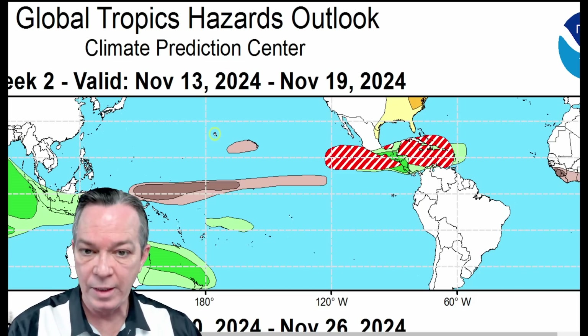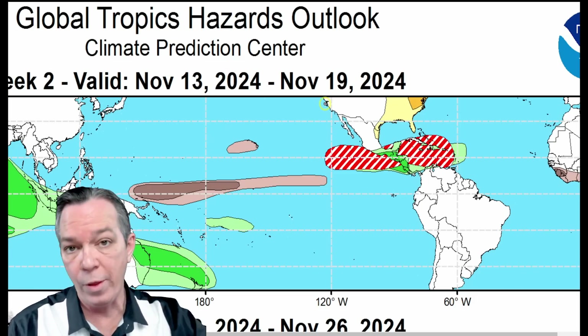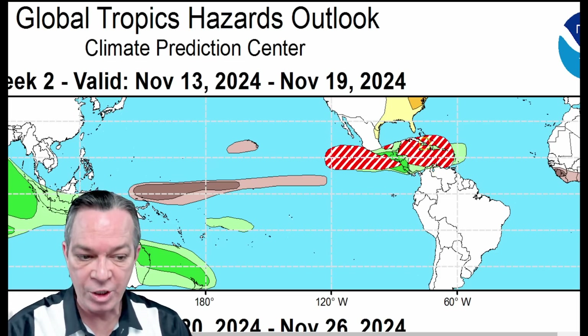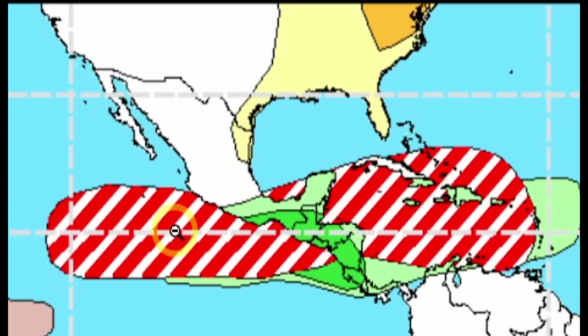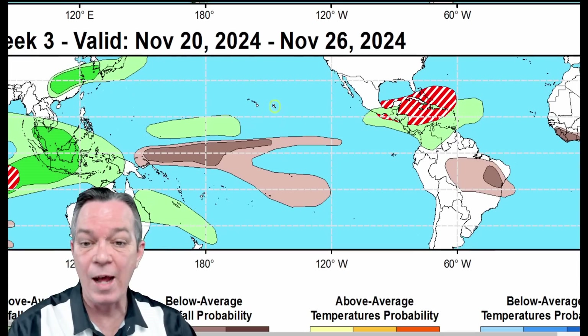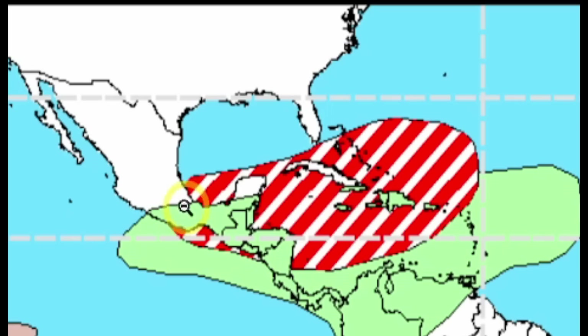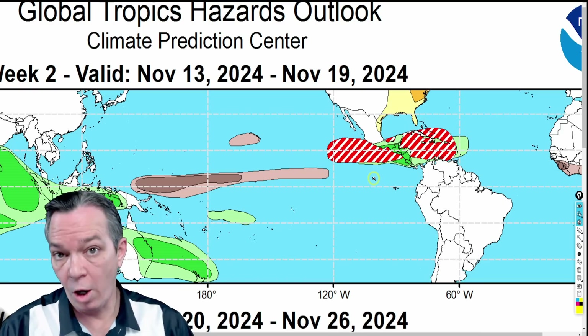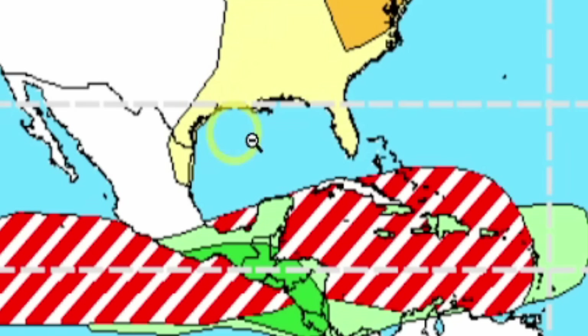When all this starts bottling up over here between multiple waves and what's left of Rafael, it could hang around and come back later. Looking at the latest information on global tropics: after we deal with this from the 13th all the way through the 19th, I'm still showing chances all the way into December — formation chances going all the way from the eastern Pacific, southern Gulf of Mexico, western Caribbean, all the way towards the Greater Antilles and the Lesser Antilles. Then from the 20th through the 26th of November, it's going a little further towards the north on the chance for tropical development.